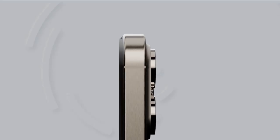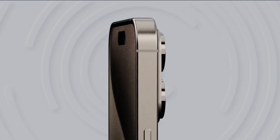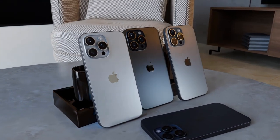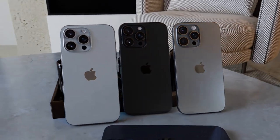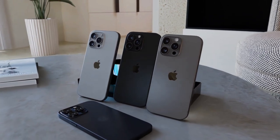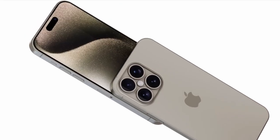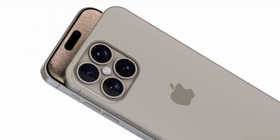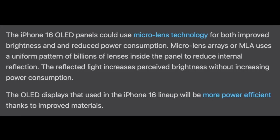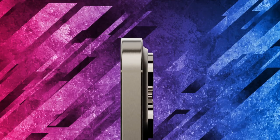Today we're going all-in on the highly anticipated iPhone 16 Pro Max. Just six months away from its launch, we've gathered the latest scoop on what could make this smartphone a true powerhouse. It's no secret that Apple always aims to outdo itself with every new iPhone release, and the iPhone 16 Pro Max is no exception. According to the latest leaks from reliable sources, this phone is set to take the crown as the best iPhone yet, and possibly even the best phone on the market overall.